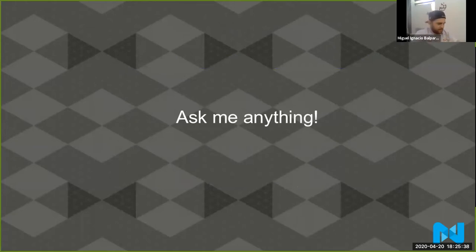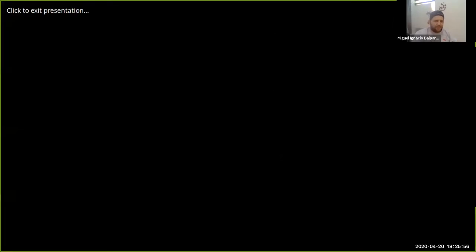I think we have some time — maybe five or ten more minutes. Ask me anything. Do you have questions about contributing to Magento 2, or about performance? Srivats is asking: could you give an example of what kind of tests are running? Of course, give me one second — let me share my screen again.